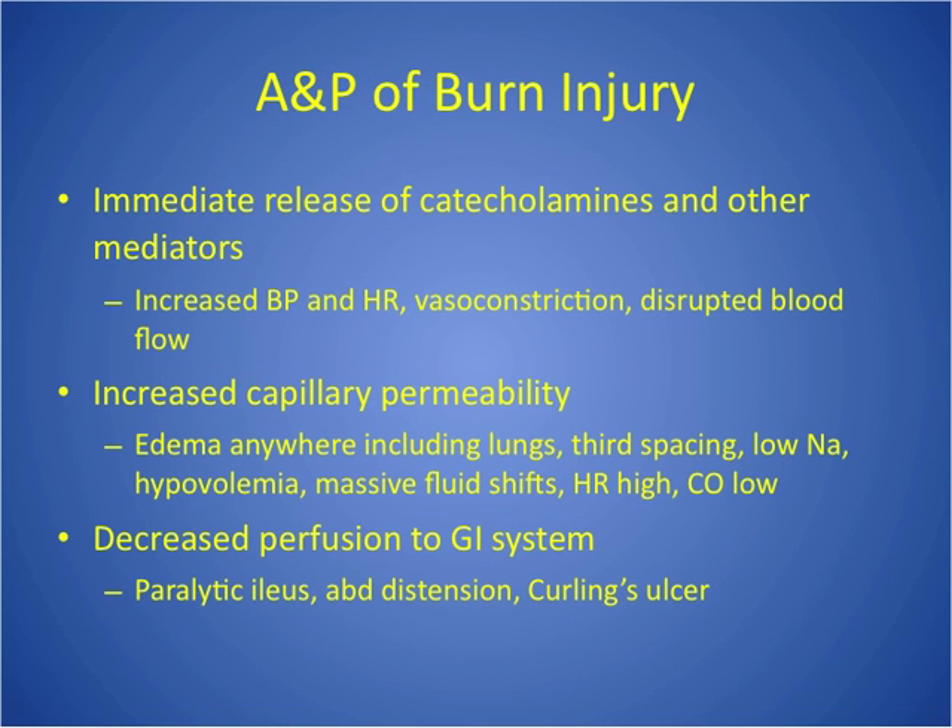This is not everything that happens in a burn injury, but some of the high points. Once you have a burn, there is an immediate release of catecholamines. What do catecholamines do? They increase heart rate and blood pressure — both increase with the release of catecholamines. The body automatically increases heart rate and blood pressure through vasoconstriction. That means poor blood flow — it's the stress response, fight or flight. We also have increased capillary permeability, which causes massive fluid shifts.